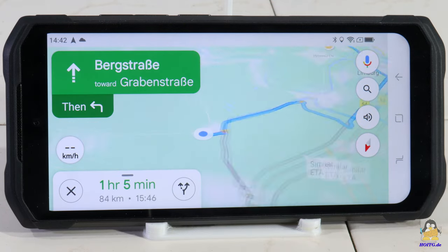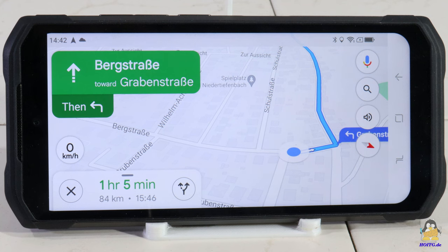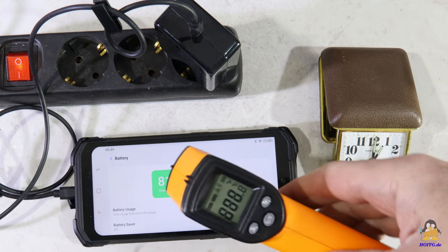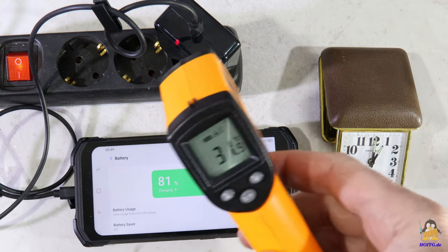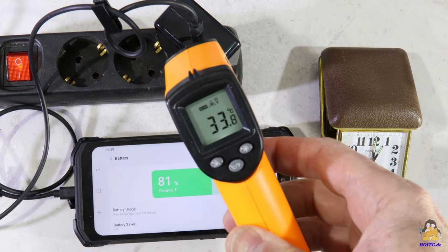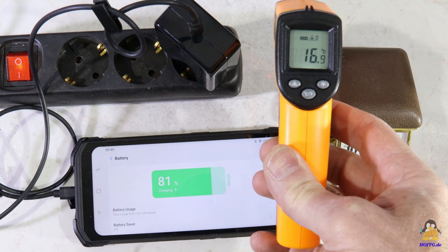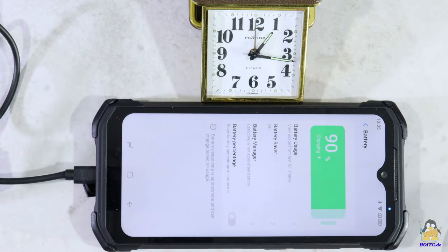GPS navigation works well: for example, "Head northwest on Bergstrasse toward Grabenstrasse, then turn left onto Grabenstrasse." The large battery charges from 10% to 80% of its capacity in one hour with the included power supply unit. The smartphone and charger only become lukewarm. 90% is reached after another quarter of an hour.